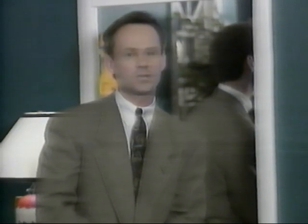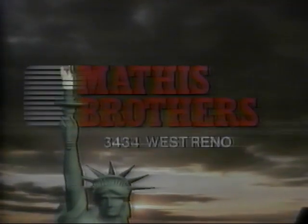Great values now on children's furniture at Mathis Brothers, 3434 West Reno. Thank you.